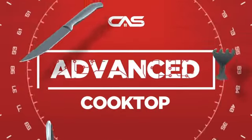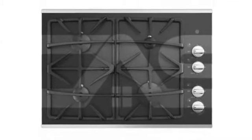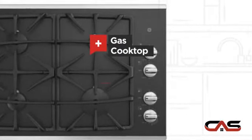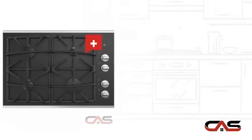Need an advanced cooktop? Try this cooktop model from GE. It offers many features: gas power, large 30-inch design, and four burners.